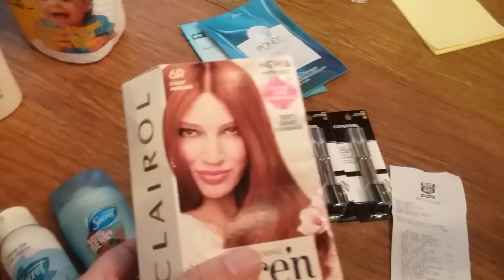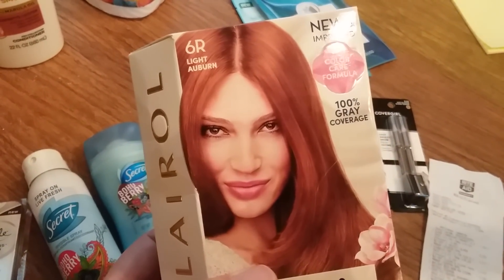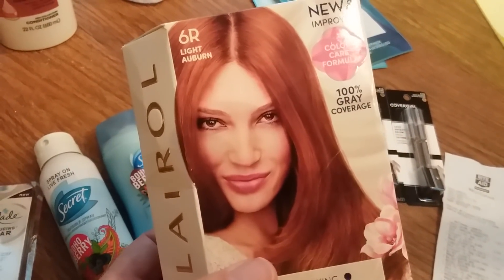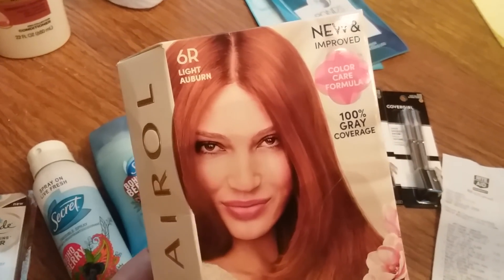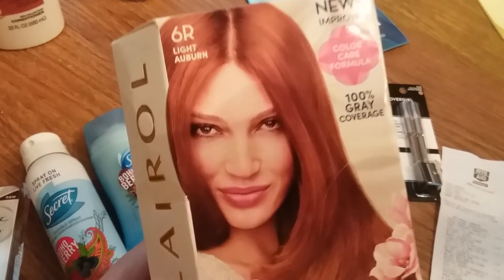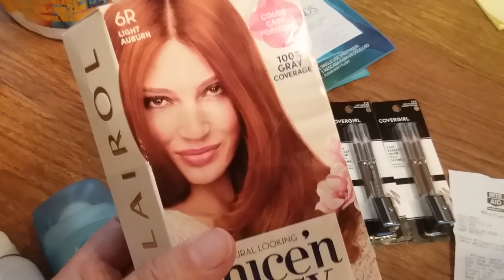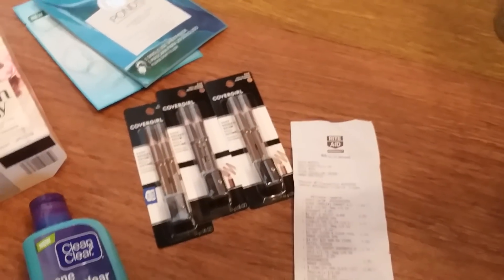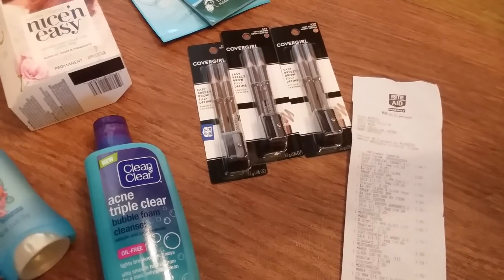I got rid of almost all my hair color — I found someone who volunteers at a shelter and gave her all my 20 boxes of hair color. But then here comes another hair color money maker! The gold price is $6.79. Also in the trash can I found a $3 off Clairol hair color Rite Aid coupon, plus I had a $3 load-to-card Clairol hair color Rite Aid coupon.